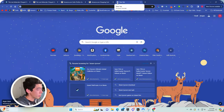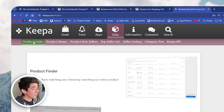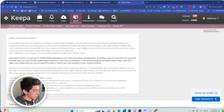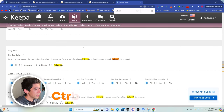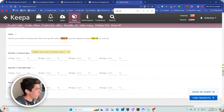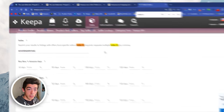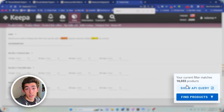Now pull up Keepa Product Finder. On the Keepa home page, go to the Data tab and click on Product Finder. Once you're there, press Control+F, type in 'seller ID', press Enter a couple times, and you'll get to the seller field. Paste with Control+V and you'll see this comes up with 16,000 products. Goodwill of South Florida has 16,000 products listed on Amazon right now. There are a lot of strategies to find good ones — we'll dive into them.